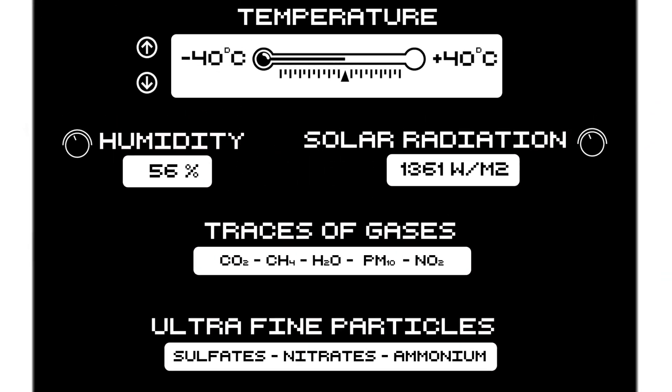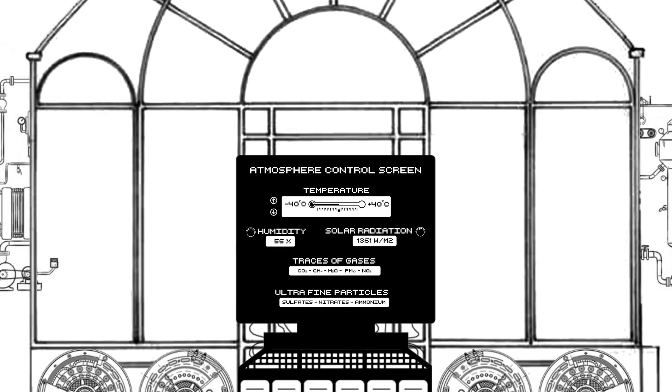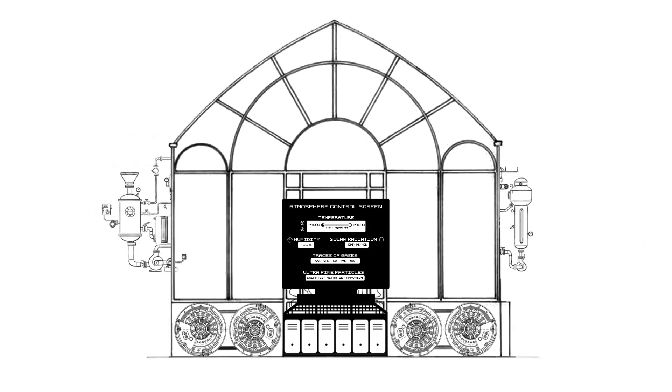Such chambers are large chemical reactors. They come in different sizes and are overall very rare. They can reproduce the real atmosphere, so we can understand the transformations happening inside.